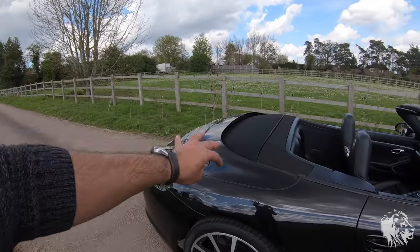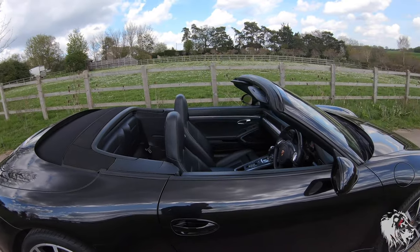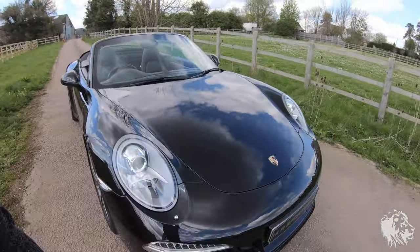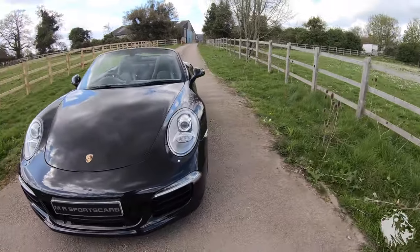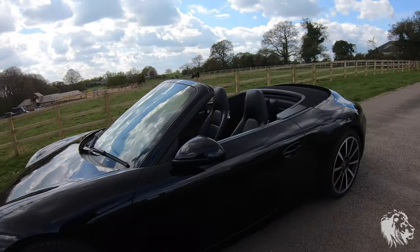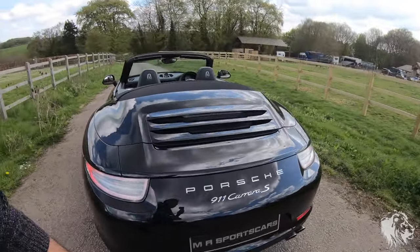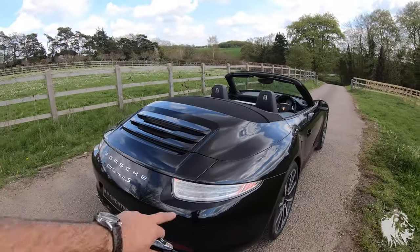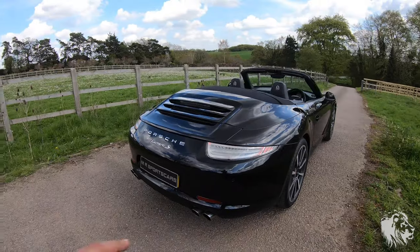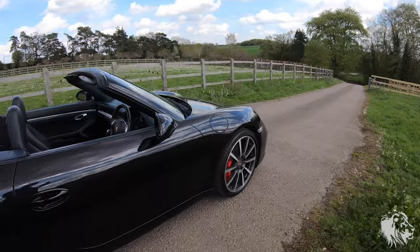Just under there is the whole engine compartment. This car is finished in basalt black metallic, which is a very forgiving colour in terms of polishing out marks. The paintwork condition is absolutely fabulous. It has some really lovely options including the clear glass LED rear tail lights and the full switchable sports exhaust system.